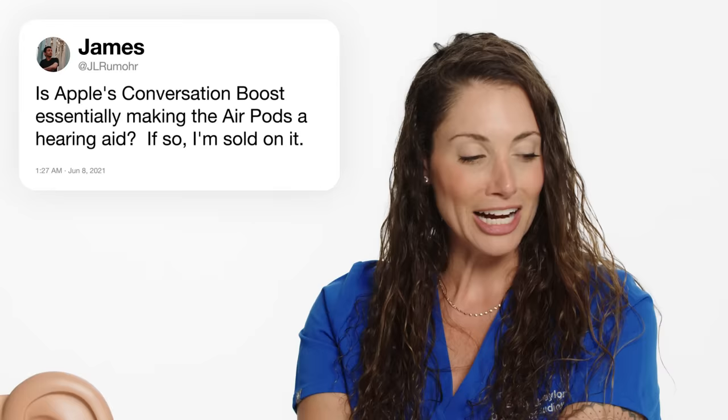Is Apple's conversation boost essentially making the AirPod a hearing aid? Apple does have this conversation boost feature. What it's doing is basically giving you a directional microphone so that you hear directly in front of you and cutting back on sound around you. Some reviews say it sounds a little unnatural because you're not sure how loud the background noise is. Other people find it really helpful — it can make speech in front of you a lot clearer and louder. If you find it helpful, go ahead and use it. There's no downside to it.